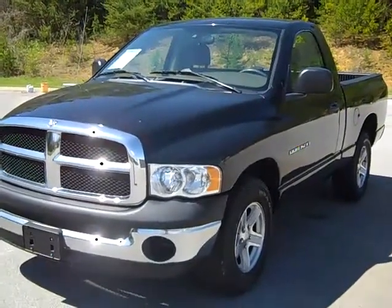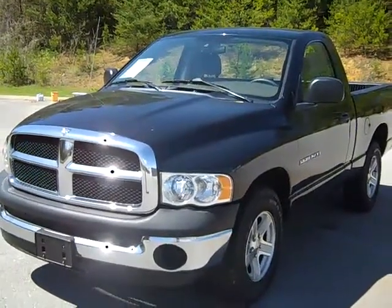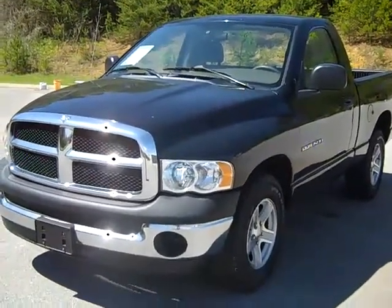Hello, we are at A Auto Buyers on the Airport Motor Mile. We have a 2005 Dodge Ram 1500. Let's take a look around.